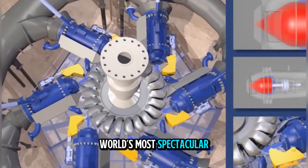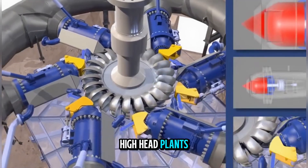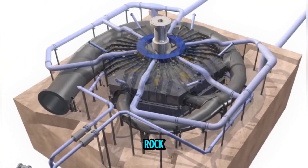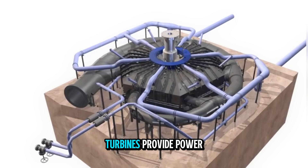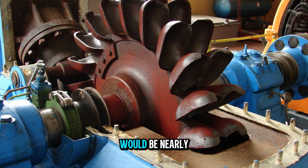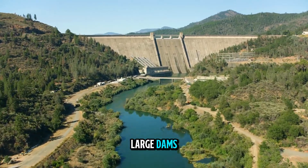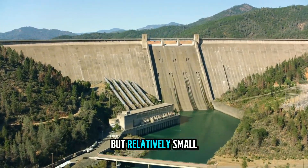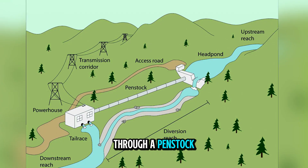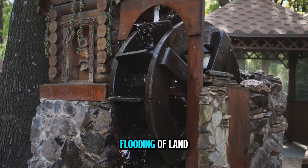Some of the world's most spectacular Pelton wheel installations are found in remote and dramatic landscapes. In Norway, high-head plants use water from mountain lakes to generate electricity in underground powerhouses hidden inside solid rock. In Nepal, Pelton turbines provide power to communities high in the Himalayas, where transporting fuel for generators would be nearly impossible. The environmental footprint of Pelton wheel plants is generally lower than that of large dams, because they require a high head but relatively small flow. Many Pelton installations are run-of-river schemes, which divert part of a river through a penstock and return it downstream without creating massive reservoirs, reducing habitat disruption and flooding of land.